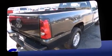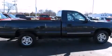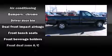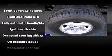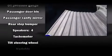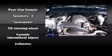Audio features include an AM-FM radio and four well-positioned speakers. Passenger security is always assured thanks to various safety features such as dual front impact airbags with occupant sensing airbag, ignition disabling, and four-wheel disc brakes with ABS.